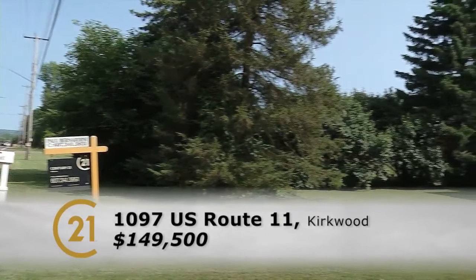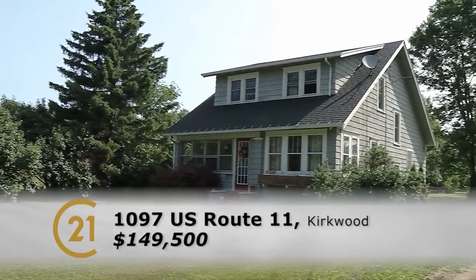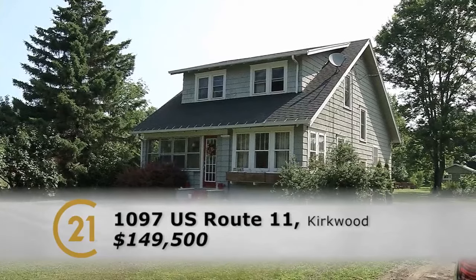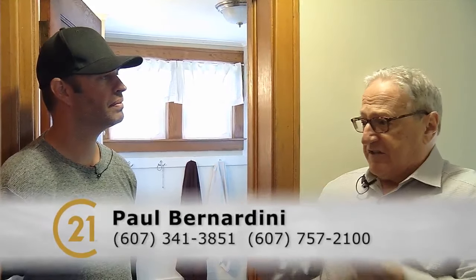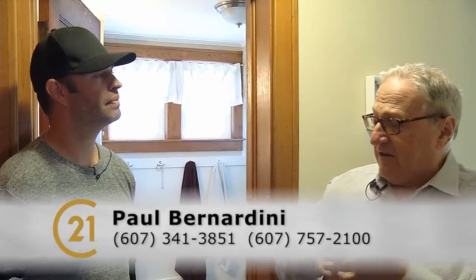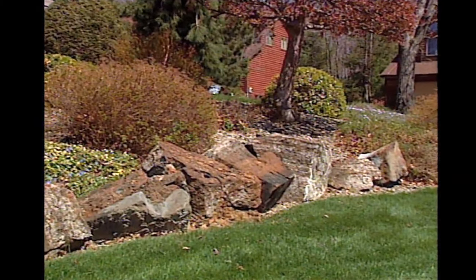It's important to mention there is central air here as well, so it's nice and cool in the summer. Give Paul a call to take you out to see it. If you're looking for something in the country with convenient road access to town, and you like outbuildings and working around in your own place, this is a truly great little gem. Thanks a lot, Paul, for bringing us out.